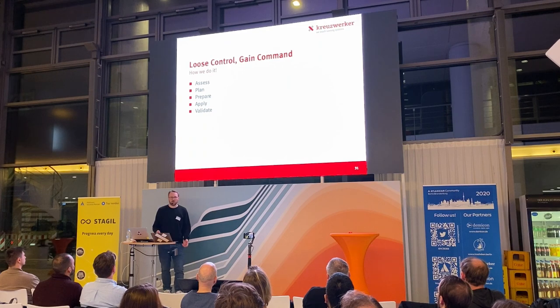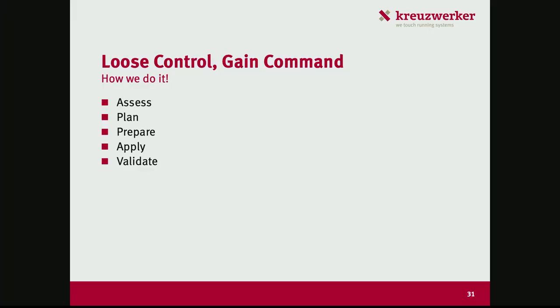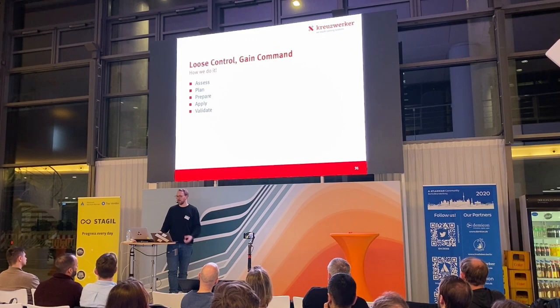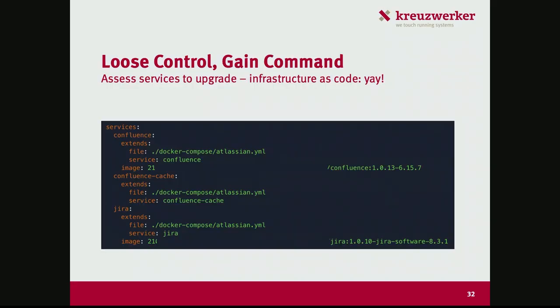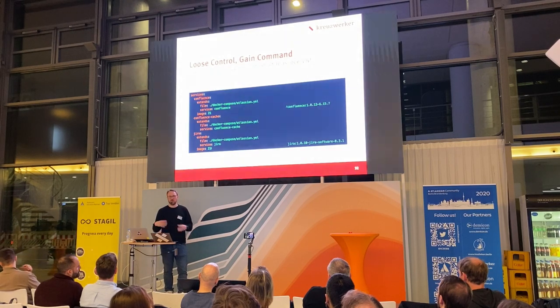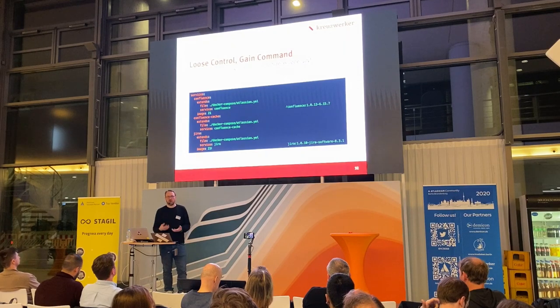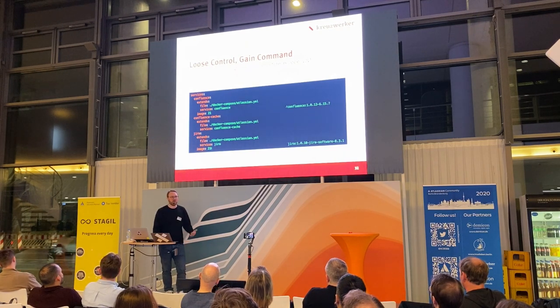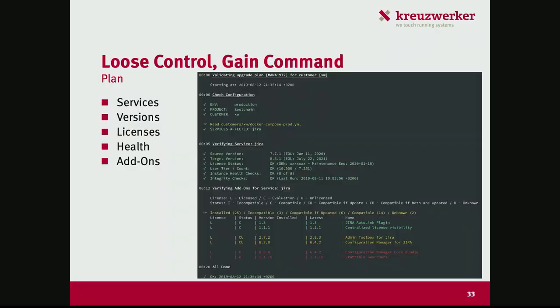That's a lot of work for a single instance — but if you're tasked with operating not only one but 50 or 60 instances at the same time, you obviously need to parallelize and automate. What we do is assess affected customers when we receive a security advisory. It helps to have infrastructure as code so we can check what customers are running which versions and what add-on versions, and whether anything prevents an automatic upgrade.